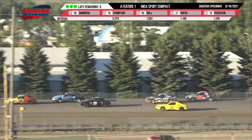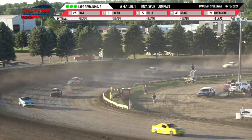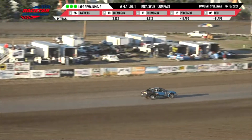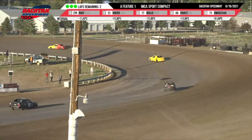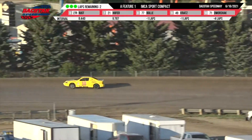Right now it is Sandberg in the 55. Battle back there still for third, fourth, and fifth. Two more times around for the 55 machine of Ken Sandberg. Stan Thompson holding off his son Alex Thompson in the battle for second. Fourth spot is Shad Peterson, and it is Lane Dahl and Mason Rust. They're single filed out as they come out of turn number four.